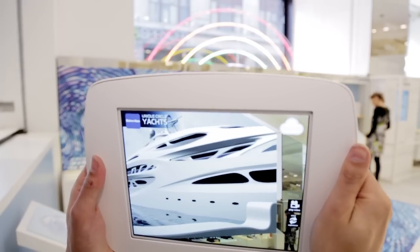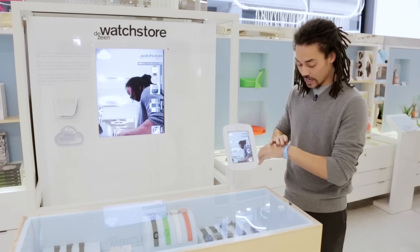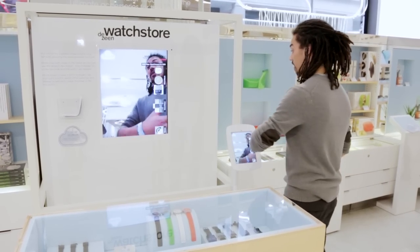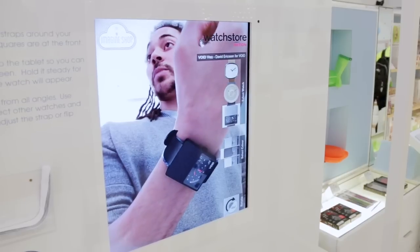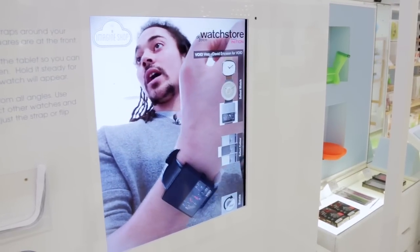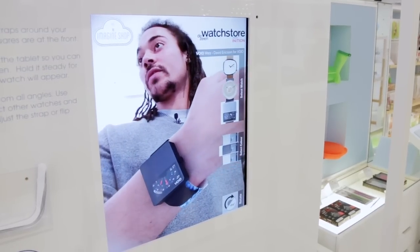The second piece of augmented reality we worked on with Dezeen was a virtual watch store. We take one of these bespoke trackers — and this is all we need. Turn to the camera, get the marker in view, and a watch appears. We've added some nice texturing on the leather to make it look more realistic, and some nice reflections on the actual watch face.